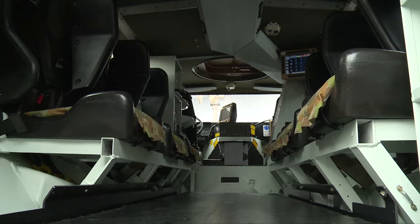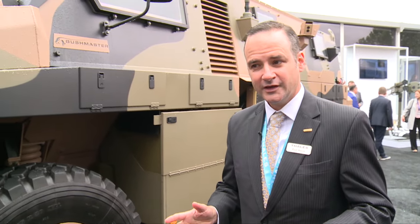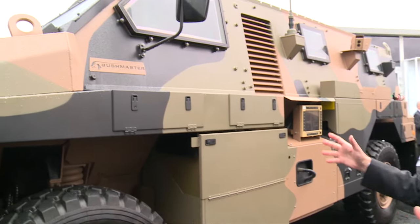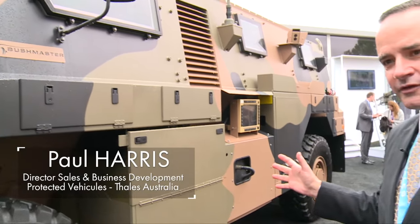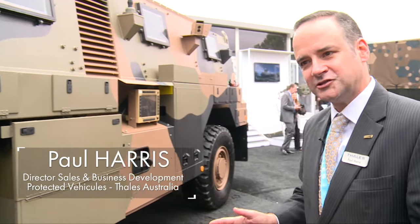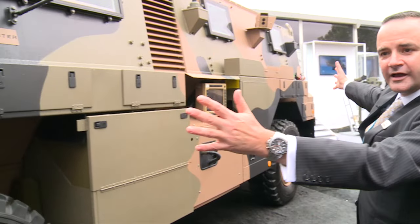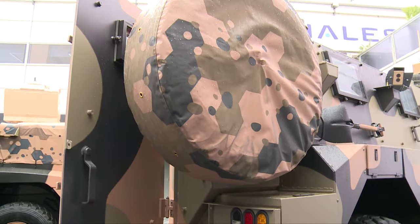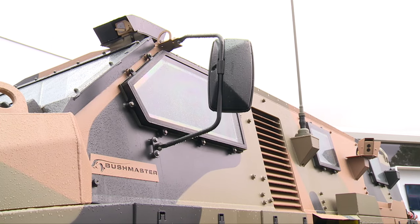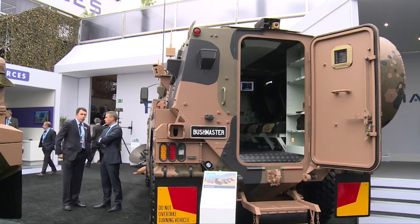The Bushmaster is an 11-ton 4x4 protected vehicle designed to provide battlefield mobility to up to 10 soldiers. It provides mine blast protection and ballistic protection. The vehicle is armoured from toe to tail and has a deep V underbelly that deflects the blast of a land mine or an IED away from the soldier.